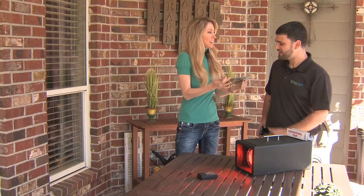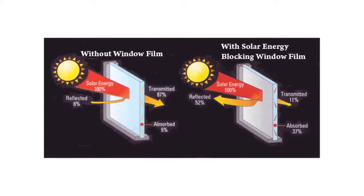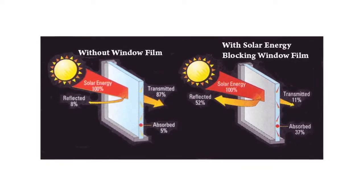How does this work? It has precious metals of silver and gold. It actually reflects the infrared energy away and allows the visible light to come in.